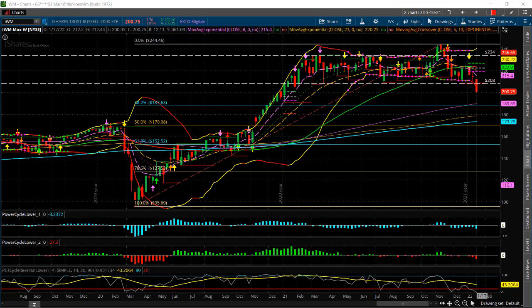Hi, I'm Larry Gaines from PowerCycleTrading.com. In this video, I want to show you a really major breakout or breakdown pattern that's developed in IWM, the Russell 2000 ETF.